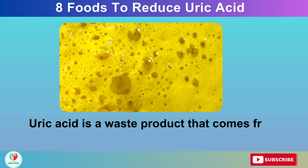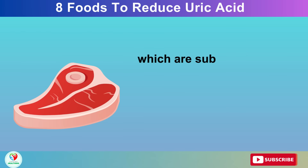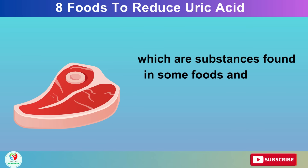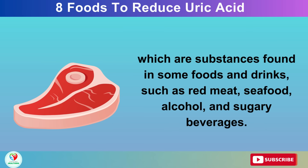Uric acid is a waste product that comes from the breakdown of purines, which are substances found in some foods and drinks, such as red meat, seafood, alcohol, and sugary beverages.